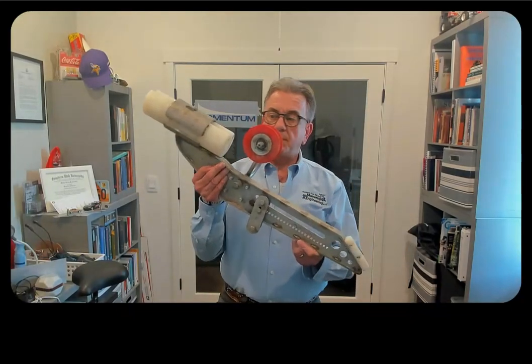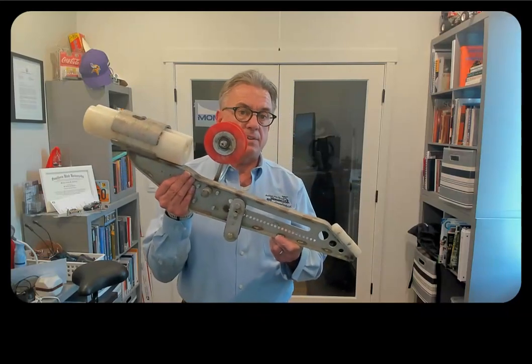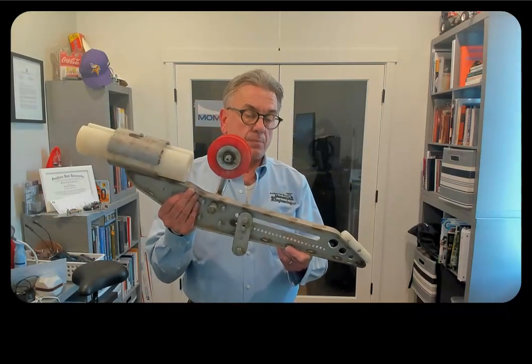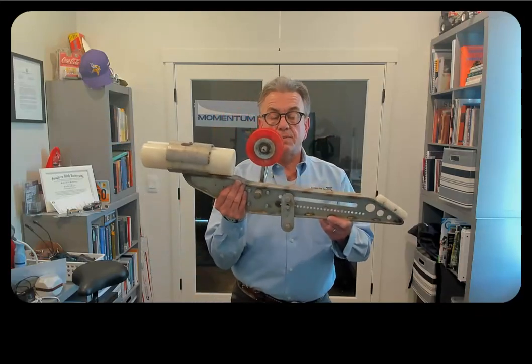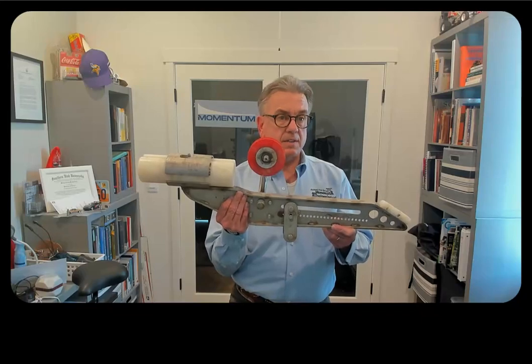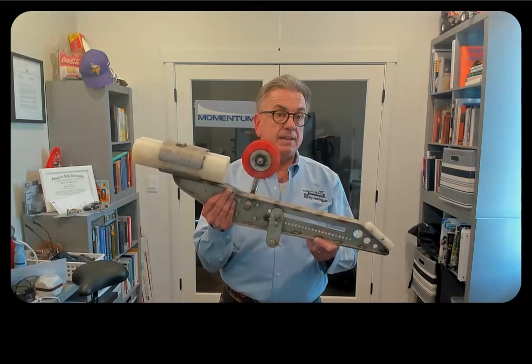Hi, everyone. Troy Richardson here, Momentum Engineering. I'm here in my office. I'm going to show you some of the products that I have made and some of my competitors' products that aren't doing the job. The first product I made was the Park City Mountain Resort Zipline Trolley — this big behemoth, 25 pounds. It paid for Park City Mountain Resort in six months, and it has kept Park City Mountain Resort safe for over 22 years.